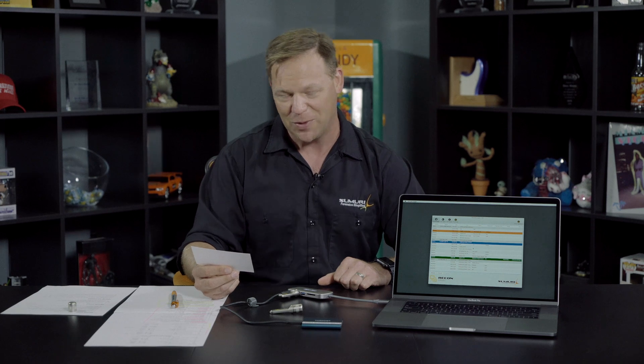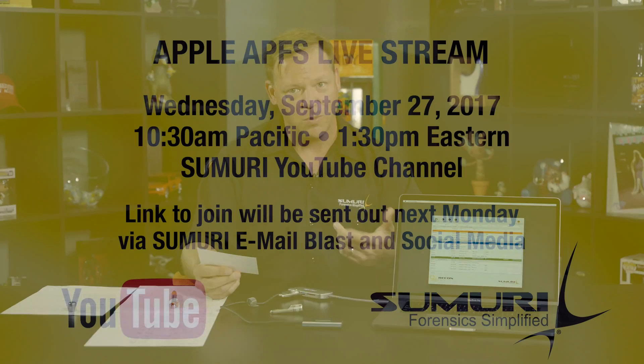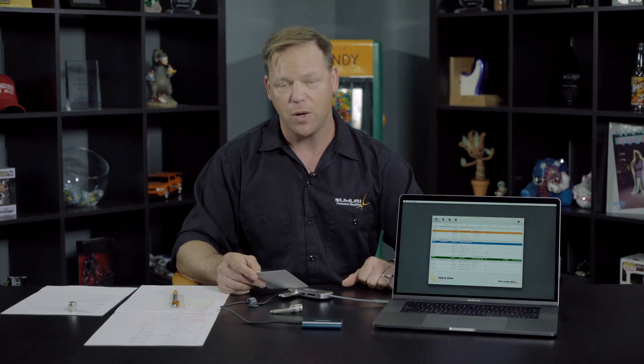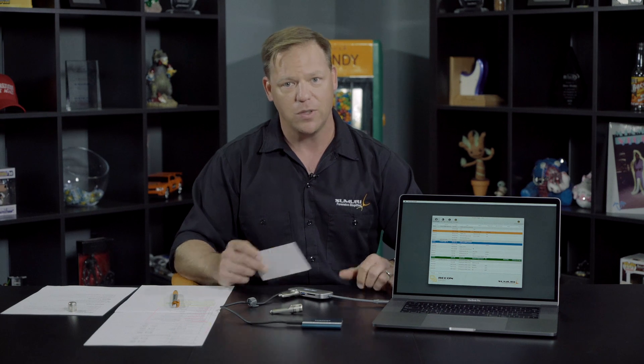We're going to be at the Northwest ICAT at Microsoft Campus in a short period of time. We're going to attempt to do a live stream on the Samori YouTube channel — it's going to be Wednesday, September 27th, 10:30 Pacific Time and 1:30 Eastern Time. Make sure you pay attention to our emails; we'll send a link so you can watch. I'm going to be talking about Mac imaging, demonstrating it, and covering Core Storage and Fusion — though that's old news, because when everybody upgrades to APFS it's going to be different. This is going to be one of the most important events for Mac forensics in today's world. If you have any questions, feel free to contact our team. Thanks for watching.